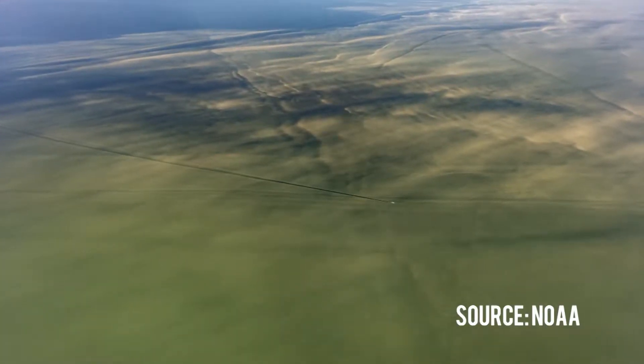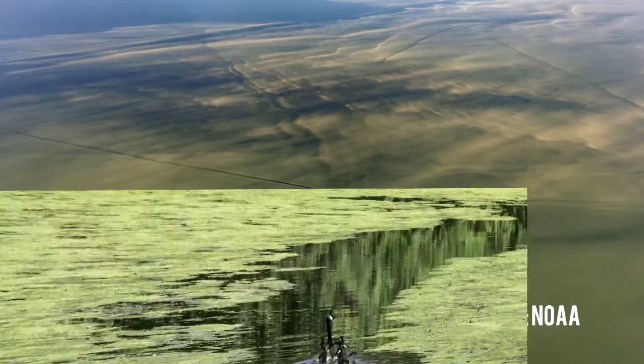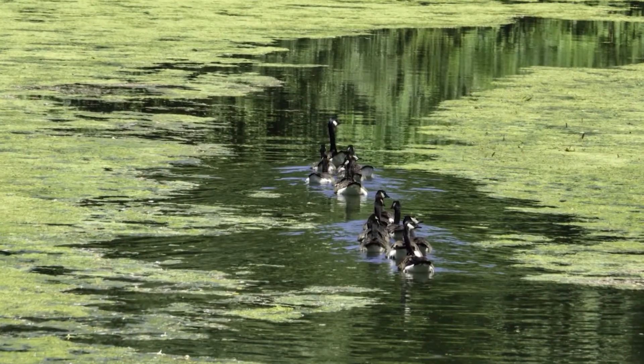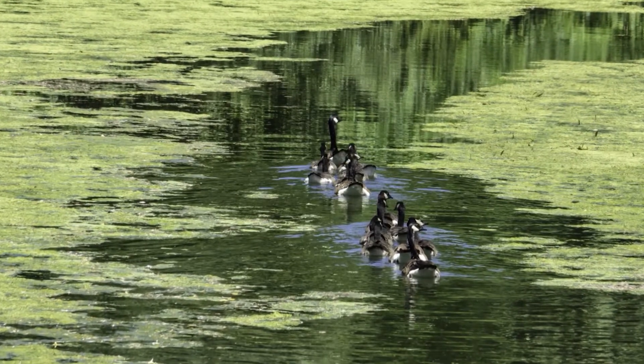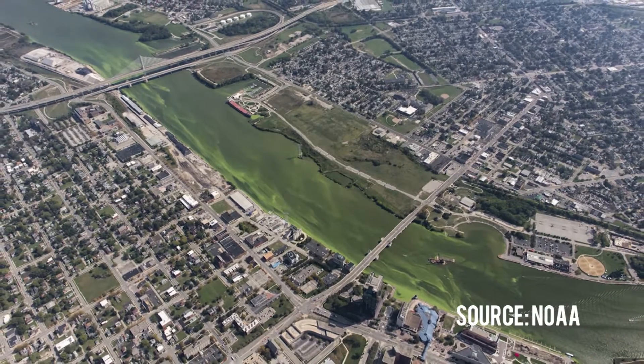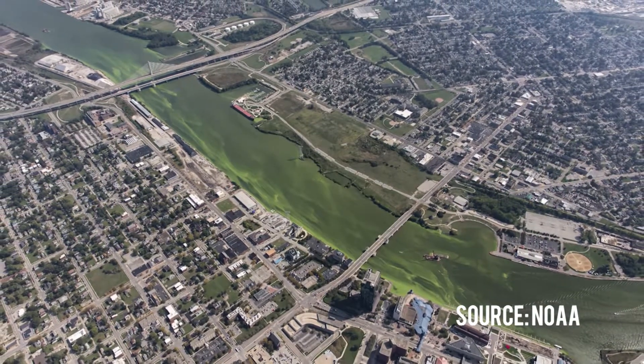A harmful bloom can suck up all the oxygen in the water and smother wildlife, block out light from getting to anything else that's in the water, and release toxins that can make the water unsafe to drink. That's a pretty big concern since plenty of people rely on Lake Erie for their drinking water.